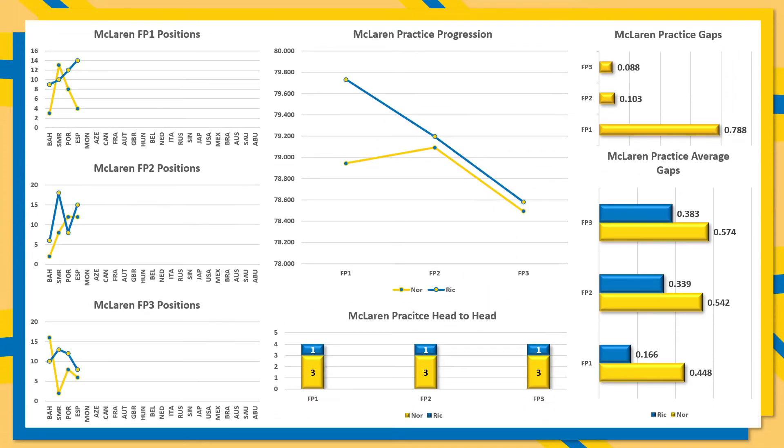McLaren are fairly even, especially in FP2 and FP3 where a tenth separated both drivers, however FP1 saw another eight tenths gap in favour of Lando Norris. It is 3-1 in every single head-to-head session against Daniel Ricciardo. Norris's FP1 advantage was about three tenths over the average, whereas FP2 and FP3 advantages are about four tenths lower than the season's average, so Ricciardo is definitely improving and slowly getting more comfortable in that car.